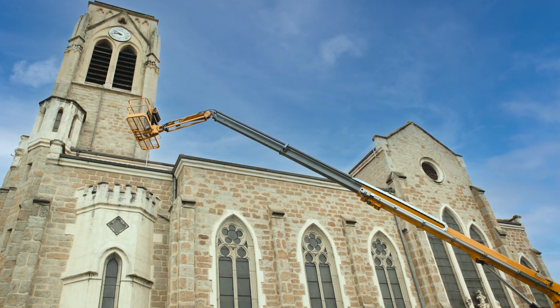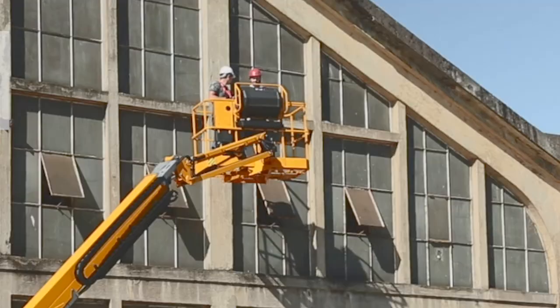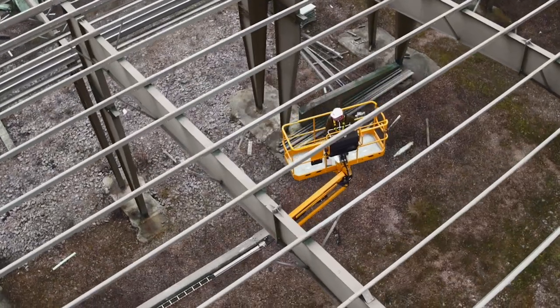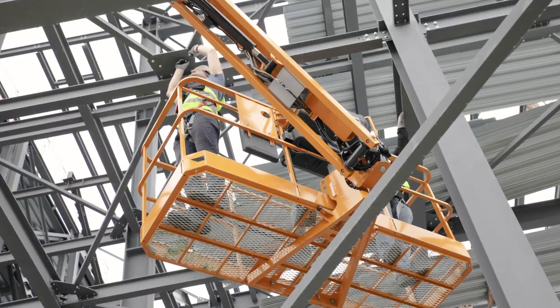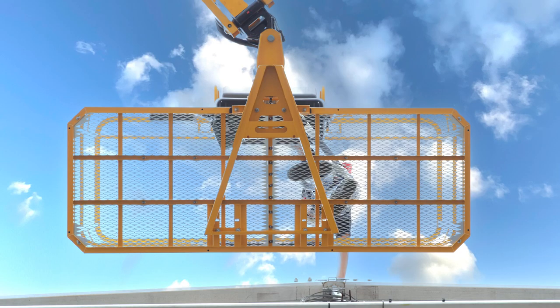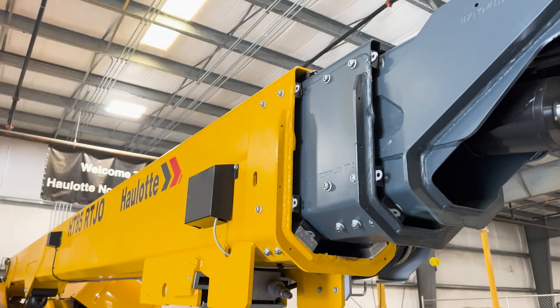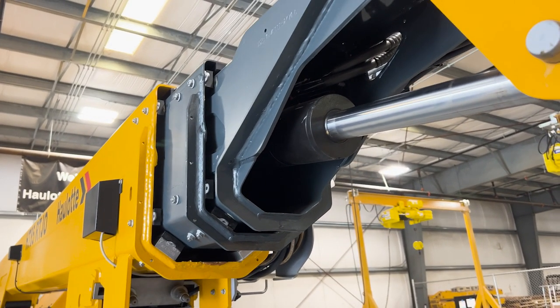The Halat HT85 RTJ-O and Pro Rough Terrain Telescopic Boom Lifts elevate your work with a platform height of 85 feet and a horizontal reach of 78 feet 3 inches. This boom has a 770-pound weight capacity with an unrestricted load capacity of 550 pounds. The octagonal boom shape increases platform stability as the machine lifts and moves.